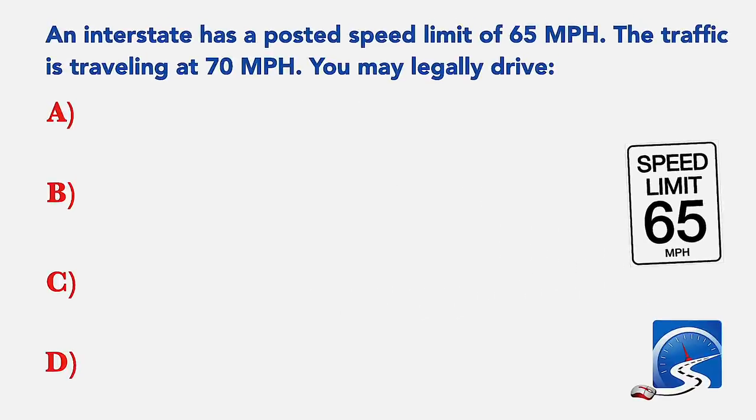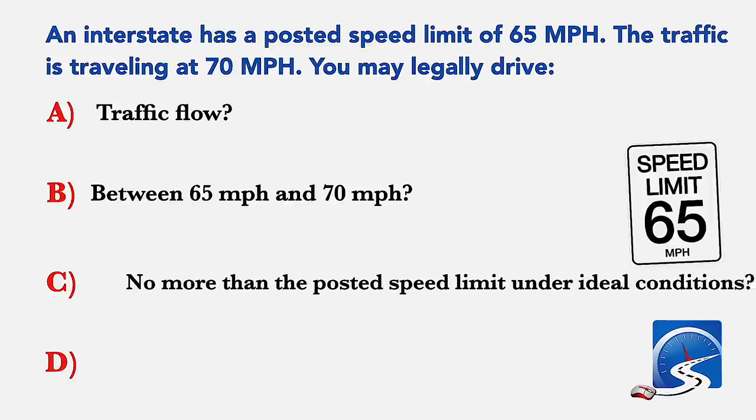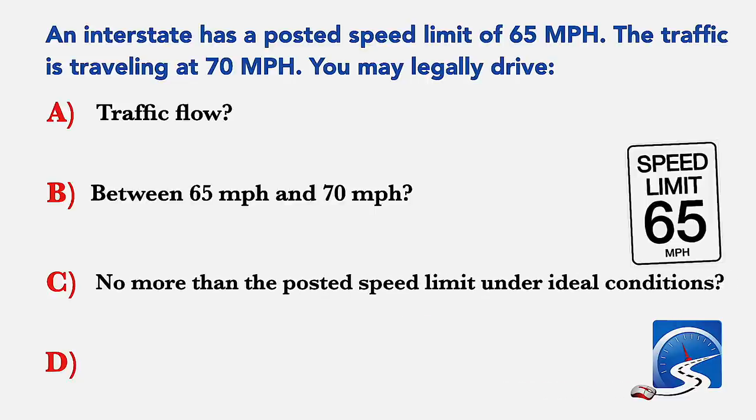An interstate has a posted speed limit of 65 miles per hour. The traffic is traveling at 70 miles per hour. You may legally drive: the speed of the traffic flow between 65 and 70 miles per hour; no more than the posted speed limit under ideal conditions; or no faster than 65 miles per hour. Correct answer C: no more than the posted speed limit under ideal conditions.